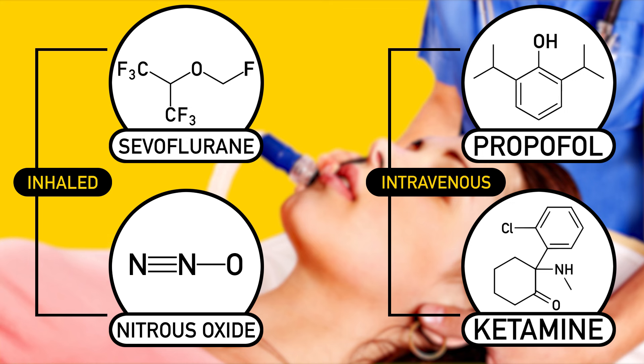These include inhaled substances like sevoflurane and nitrous oxide, as well as intravenous drugs like propofol and ketamine.